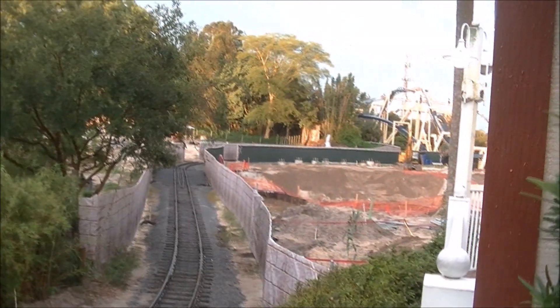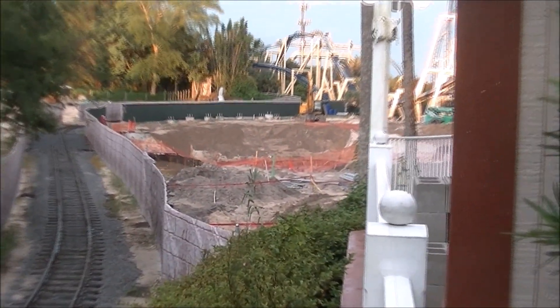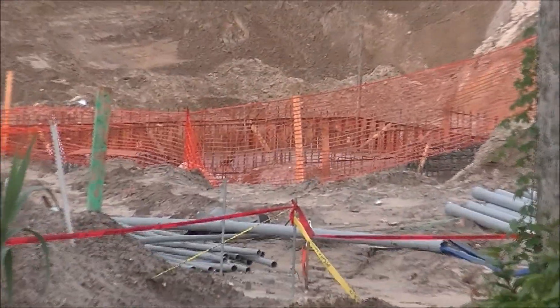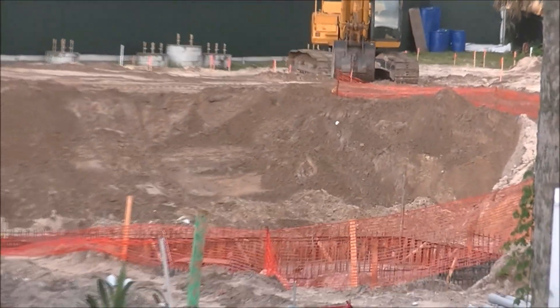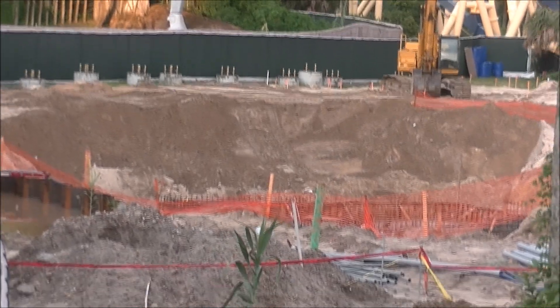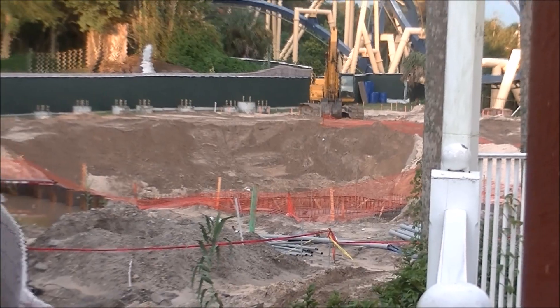What's up everybody, it's your boy the legend coming at you from Busch Gardens Tampa for a little Cobra's Curse construction update. The big news - you can see the giant hole right there. I don't know if that's going to be where they have the elevator lift or what, but there's a very large footer down there in that big giant hole, maybe to hold some mechanism for the elevator lift or something else. I haven't really been following this all that closely, but you can see that is the biggest thing since I've been here about a month or two ago.